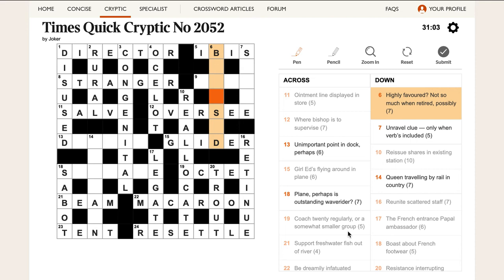Coming back to 'where bishop is to supervise' — when you retire something, you maybe turn it round, which means if you look at the word backwards, it might mean something. But a word ending in B that means 'highly favoured' just doesn't seem possible. I don't think that could be the answer.